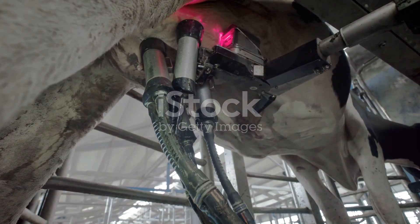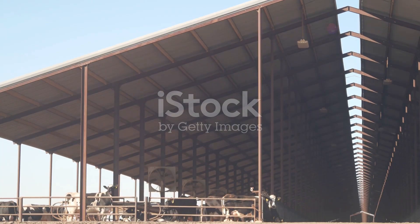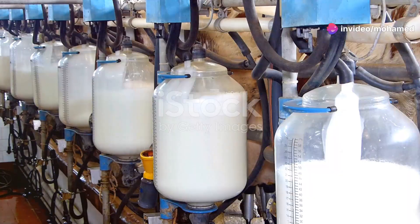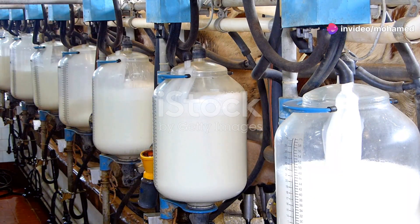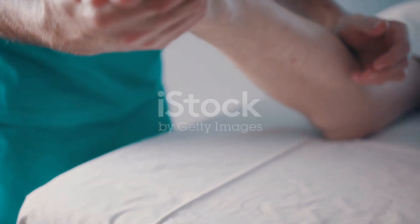Now why are these machines becoming a staple on dairy farms? First off, cows absolutely love them and there's a good reason for that. The massagers provide a sense of comfort and well-being. Just like humans, cows enjoy a good massage.